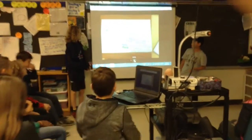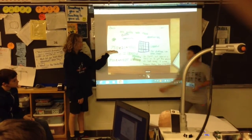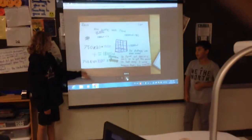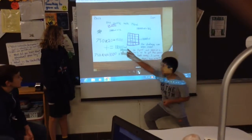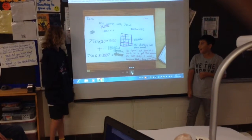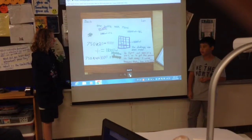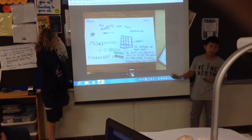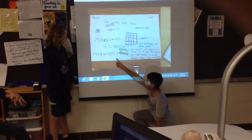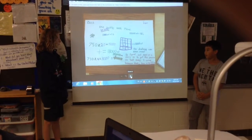So what we did — first, we were multiplying 750 times 24. We split up 24 into 20 and 4, because we thought it would be easier. Once we did that, we figured out it was 15,000, because we just did 2 times 75 and then added the zeros — so 150, and then plus the two zeros. And then down here, we did 750 times 4, which is 3,000, and we did the same thing there.